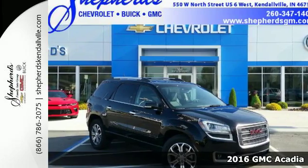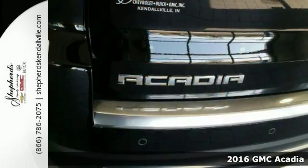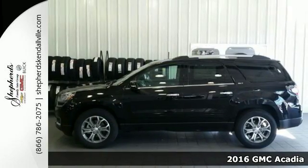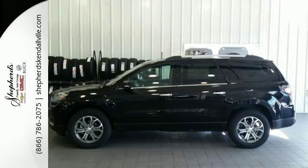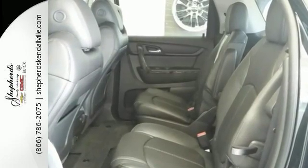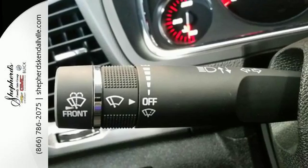It's a 2016 GMC Acadia. This full-size crossover has accommodating space and functionality, and is well-appointed with the safety and technology that you've come to expect from GMC. With an easy-access third row with the Smart Slide Seating System, the whole family can ride in comfort.